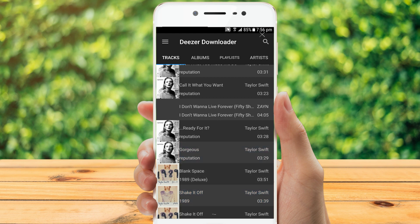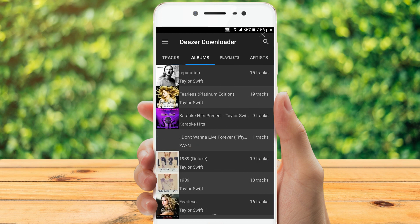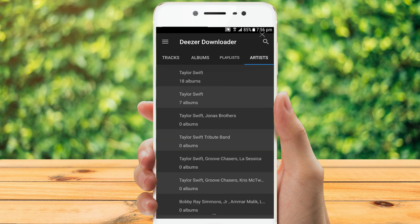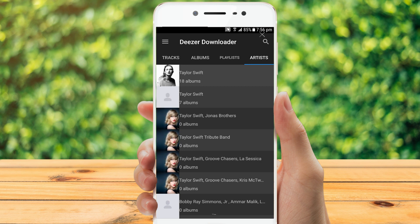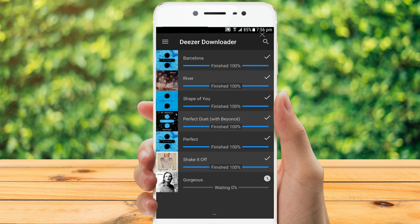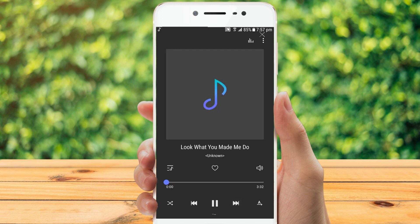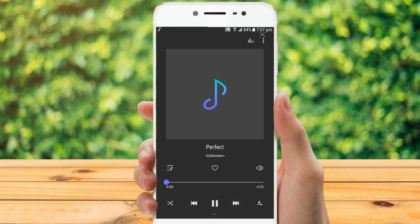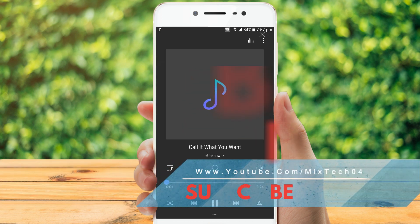The app records the files that you download and stores them in a list. This list can be deleted in the configuration. Touch the album artwork and search to preview a song. This application does not require root, and the necessary permissions are required for the public network. The application automatically adds the downloaded song to the Android media database, so you do not need to run a media scan after downloading the music.